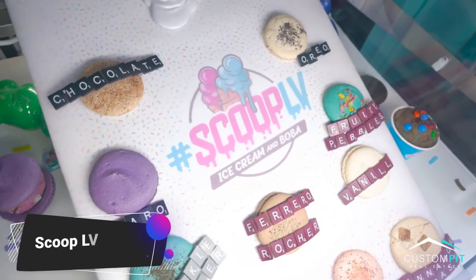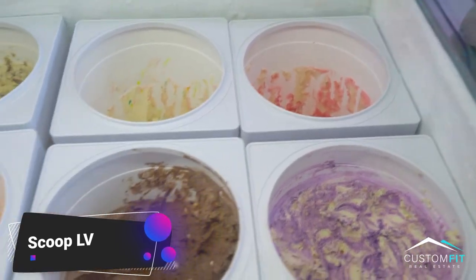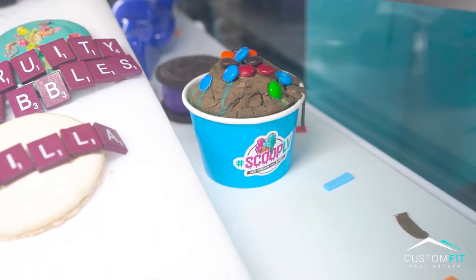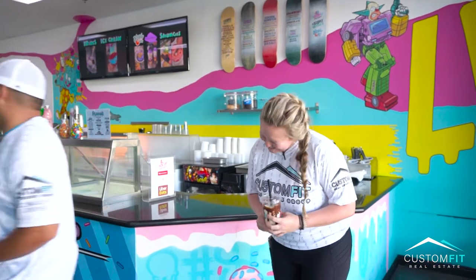Here we are at Jones and Warm Springs at Scoop LB. They have ice cream, boba, and shakes — even shakes with hilarious names like the shake with the expensive nuts. I ended up getting the shake with expensive nuts with some boba balls in it. They make their ice cream here daily and also have a Filipino dessert called the hollow hollow, but we stuck with the shake with the expensive nuts.